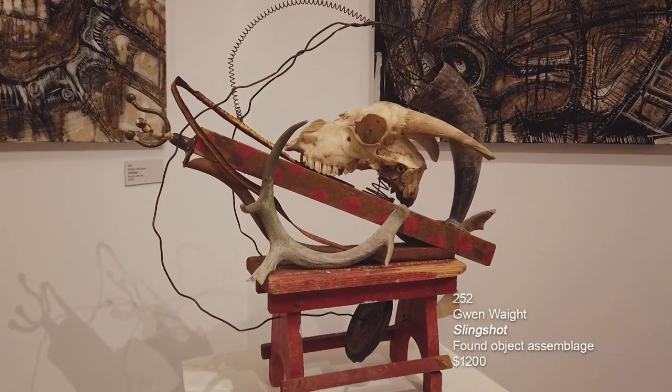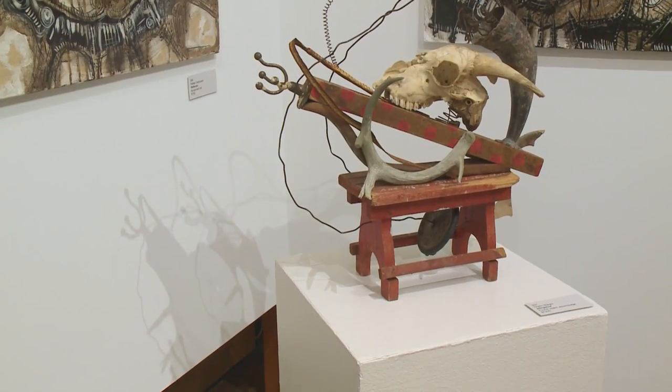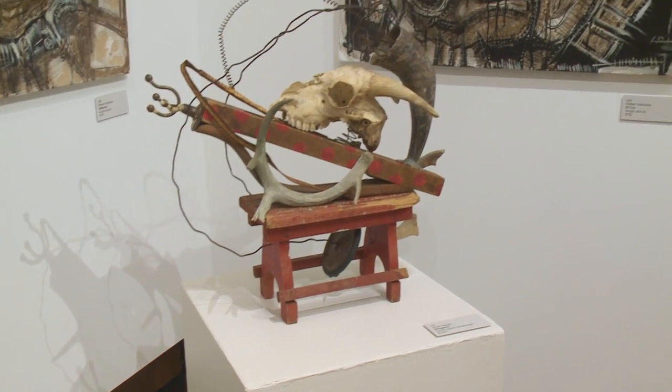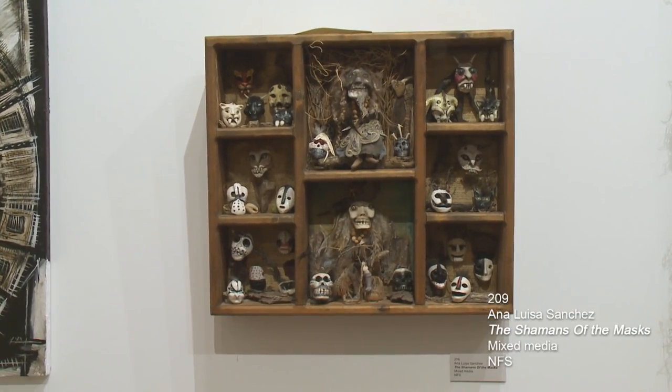I just want you to notice how cool the cast shadows are on the wall. If you're familiar with my videos, you know that I think the cast shadows are a gift and how cool they look when they appear. This next piece is Ana Luisa Sanchez. It's called The Shamans of the Masks and it is mixed media.